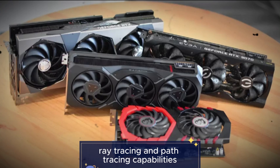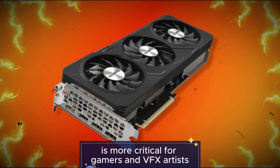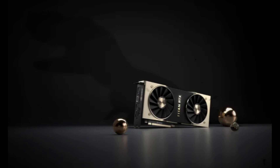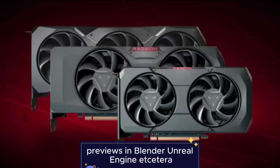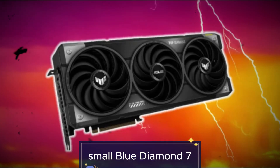Feature 6: Ray tracing and path tracing capabilities. Although ray tracing is more critical for gamers and VFX artists, the Monster GPU has next-gen ray accelerators built into RDNA 4. Useful for physically accurate render previews in Blender, Unreal Engine, and other tools, as well as architectural visualization and cinematic rendering.